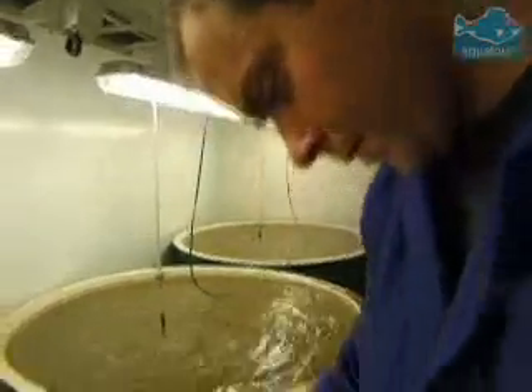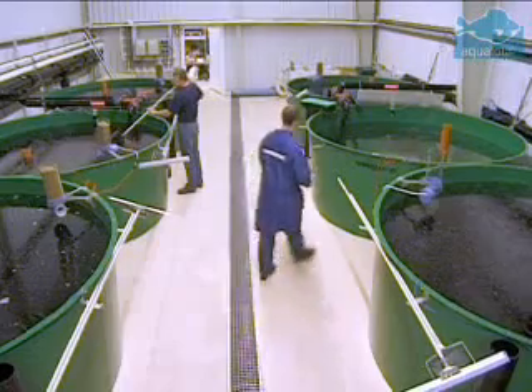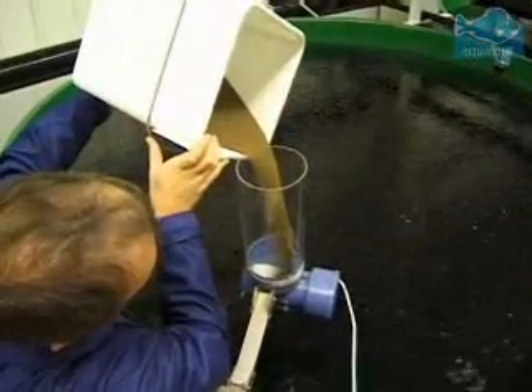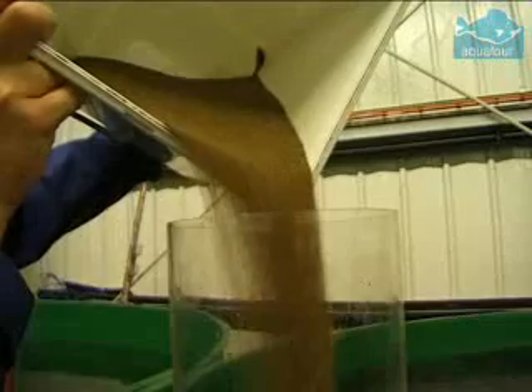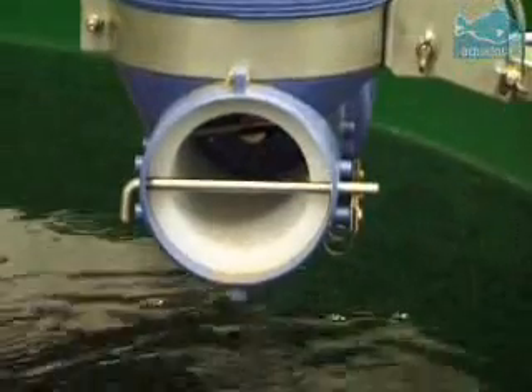Since they're so small, they can't eat dry feed for the first four or five weeks. So on the farm, we also produce live feed — a small zooplankton called rotifer — and also live algae. Feeding with live feed goes on for approximately 35 days, and then we gradually wean them onto a commercial agglomerated diet. This weaning process, as it's called, is one of the really critical steps in cod farming, and is also one of the major challenges we have to face to really get a successful production.